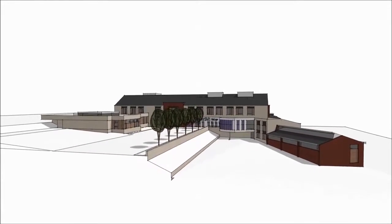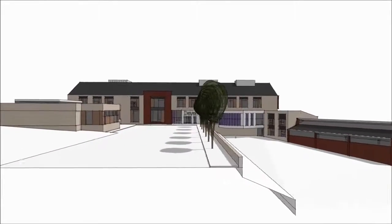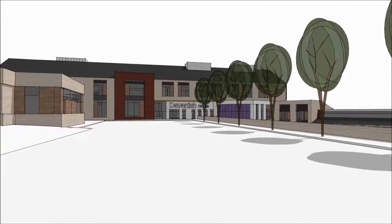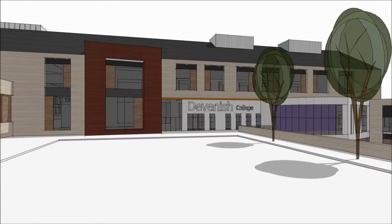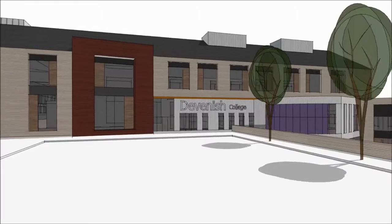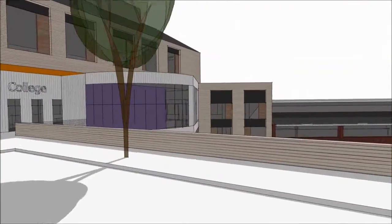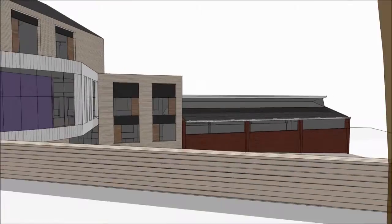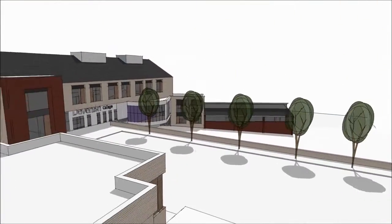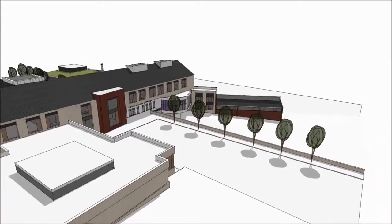This video shows the image as it moves around the outside of the school. This is the main entrance into the office accommodation. The glass area to the left hand side is the library, with the sixth form study area straight ahead, and the dark brown brick building is the sports hall.